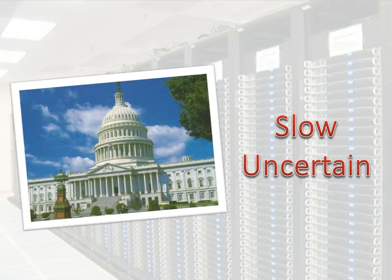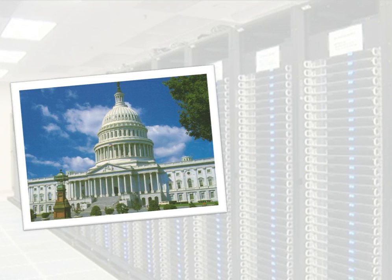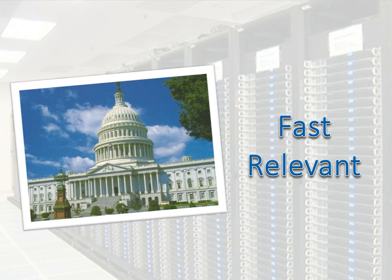Even if you work in the government and are trying to optimize certain aspects of local or national healthcare, ExoBrain can help you gather the information necessary to make timely, more relevant and more informed decisions.